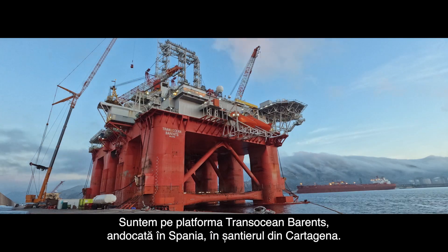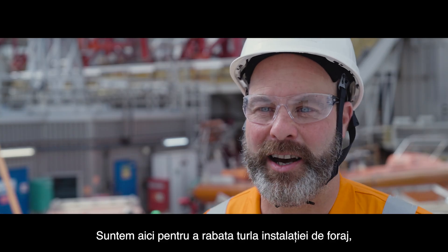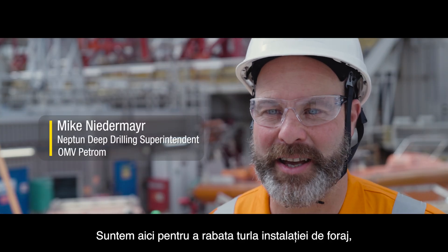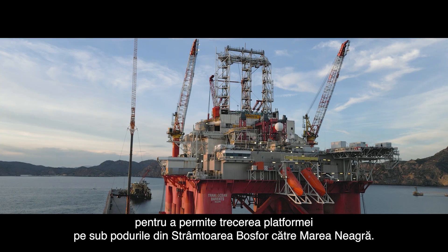We're on the Trans-Ocean Barrens, and it's docked in Spain in Cartagena at the shipyard. The purpose for our being here is to lower the RAM guide to enable the rig to pass underneath the bridges through the Bosphorus into the Black Sea.